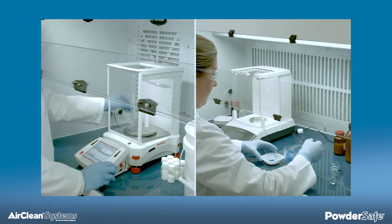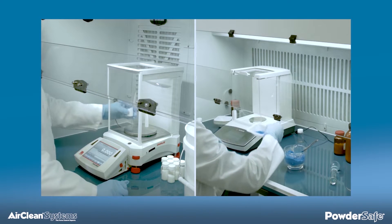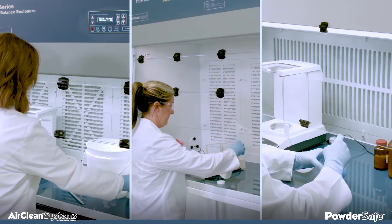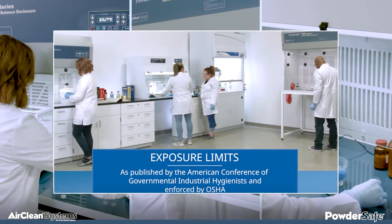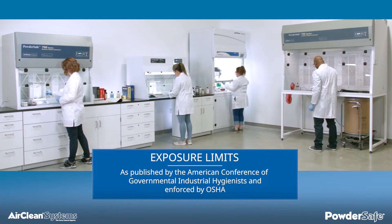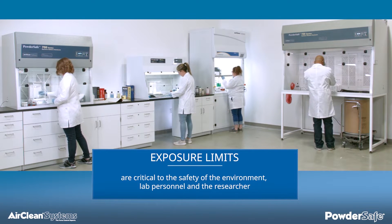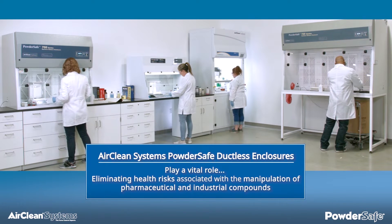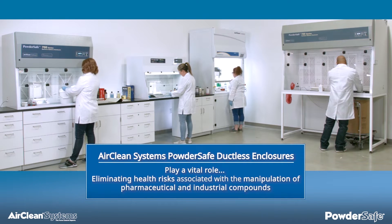For centuries, scientists have researched ways to improve the quality of life while unknowingly putting themselves at risk. Many applications that were once believed to be safely manipulated on the open bench are now known to cause health-related illnesses based on their exposure limits. These exposure limits, as published by the American Conference of Governmental Industrial Hygienists and enforced by OSHA, are critical to the safety of the environment, lab personnel, and the researcher. AirClean Systems Powder-Safe ductless enclosures play a vital role in eliminating the health risks associated with the day-to-day manipulation of pharmaceutical and industrial compounds.